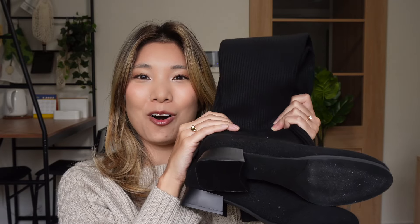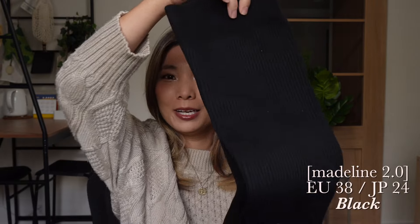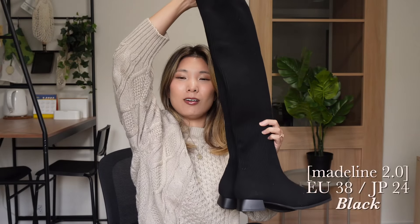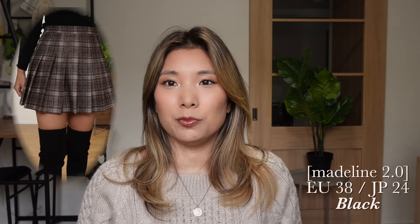Let's start with the first shoe — the Madeline 2.0 boots. These are the black long knee-high boots with a little bit of heel. For these boots I got them in a size 38, because although they are slim, I wanted to make sure I can wear long and thick socks with them.